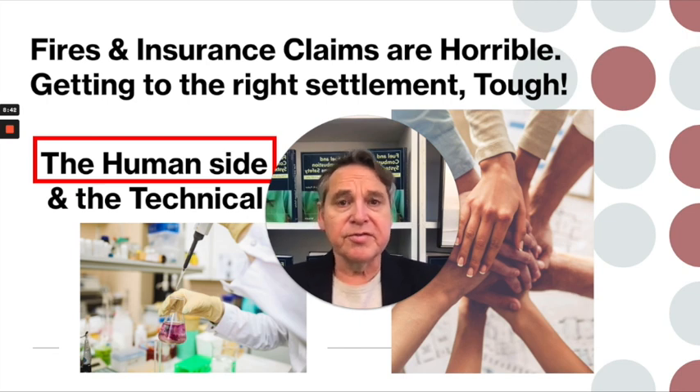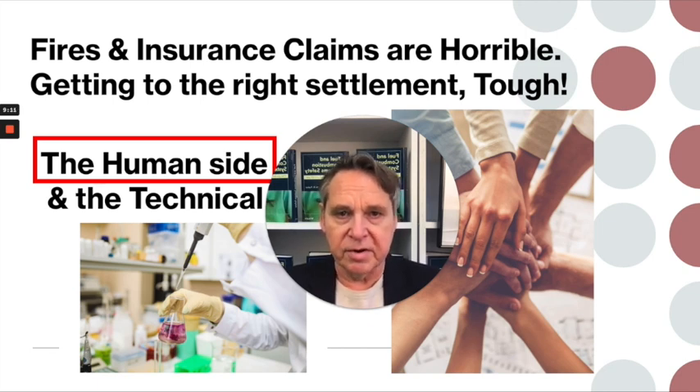I don't know if you've ever been through an insurance claim. Insurance claims are horrible. Fires are horrible. In my experience, you never get out of these things whole. You go through a lot of grief, time, and effort, and you're just hoping to get back to where you were. Imagine you're in a house for six months — it's your dream home. You've been saving up for this, you're all excited, you spent a lot of time planning, you watched the construction, and now this happens. There's a really tough human side to all of this.